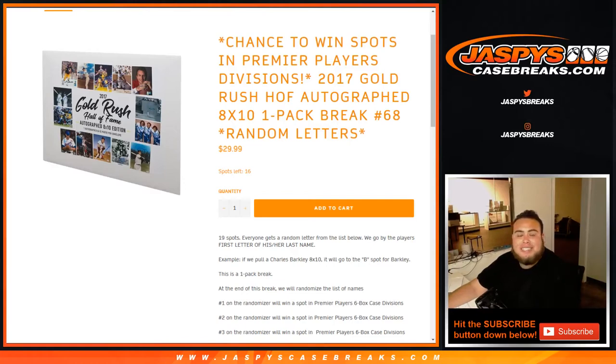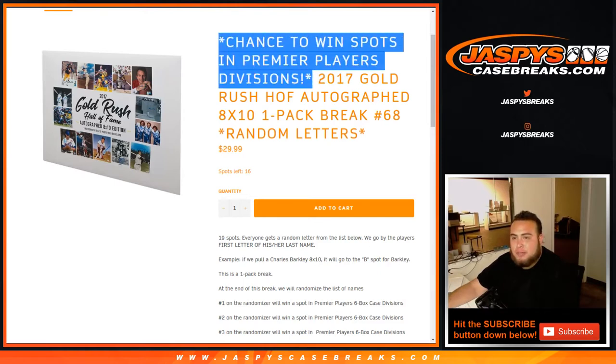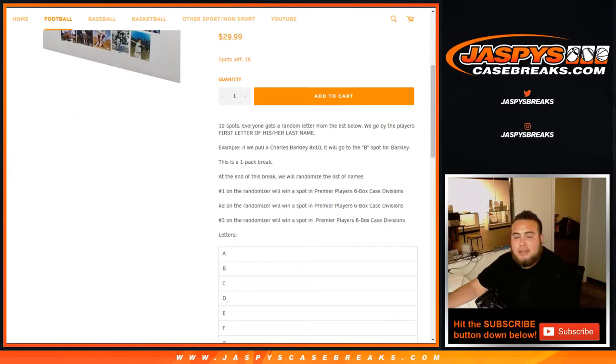This is number 67. Number 67 sold out a bit earlier while we were doing breaks, just went through all the orders. Number 68 is already in the store, and this is a little filler, chance to win spots in the Premier Players Divisions break. So this is number 67, identical to number 68 that's in the store. It's a one-pack break of 8x10s. We randomized the list of names and the letters, and it'll go by first letter of the last name.